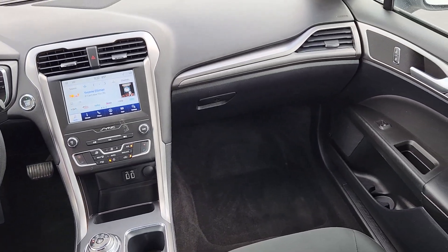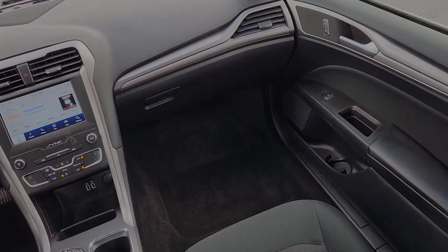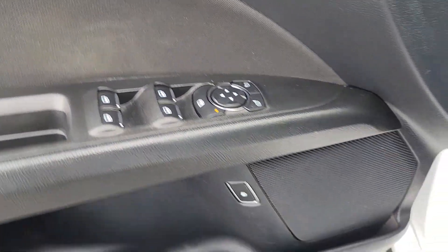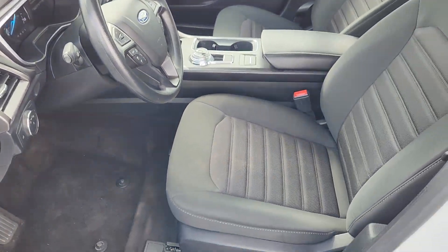You'll fall in love with this midsize sedan's many smart features that help you monitor energy usage while keeping you safe, focused, and connected. Make the move to a higher level of comfort and efficiency in this stylish Fusion Hybrid.